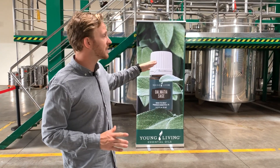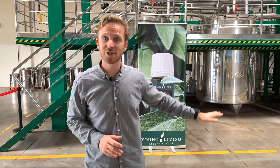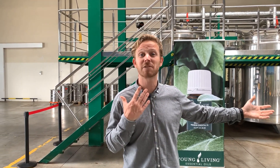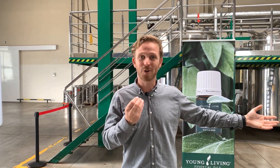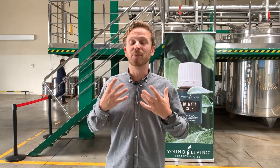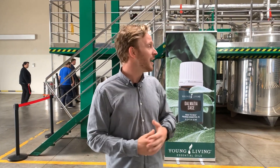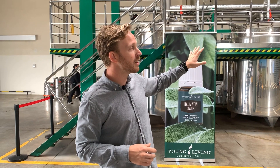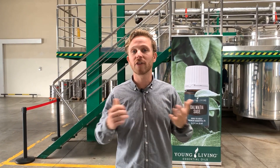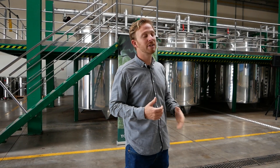This distillery is actually running today, and we have a lot of people joining us — they'll be able to see and smell. Smell is one of the key things you don't get to experience right now, but it smells beautiful here. This is one of many distilleries we have throughout our farm, and every distillery is unique to the plant and to the location. I hope you can come and join us here one day.